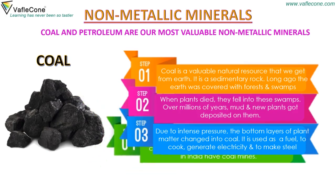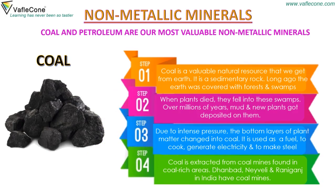Coal is extracted from coal mines found in coal-rich areas. Dhanbad, Naiveli and Rani Ganja in India have coal mines.